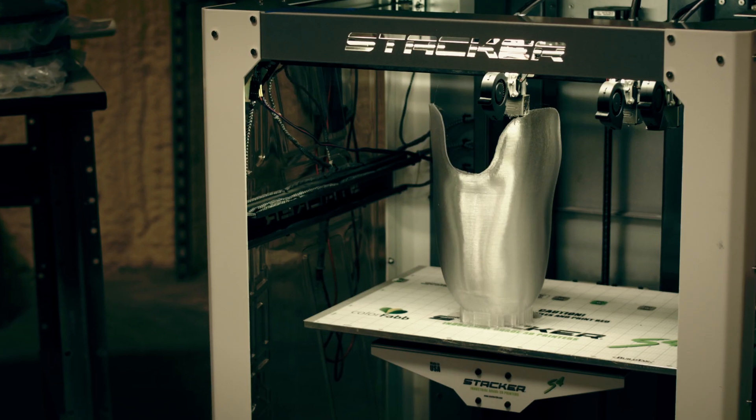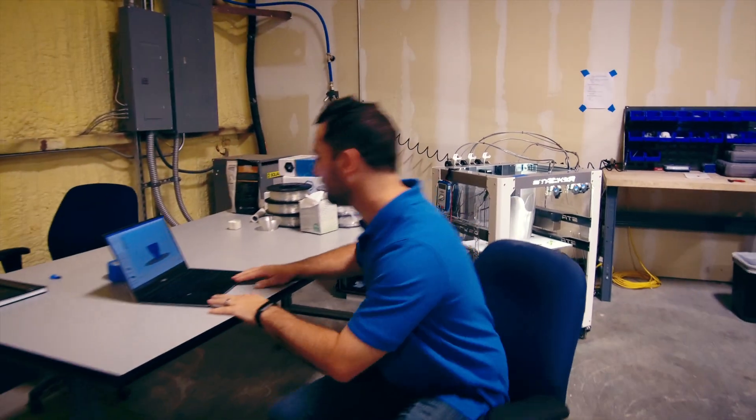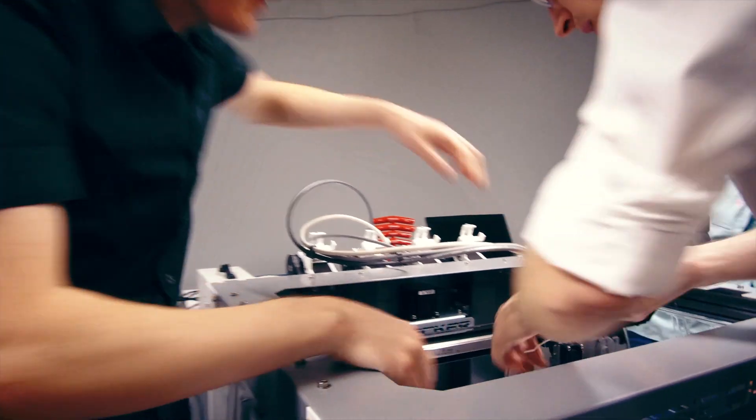Today, we stand on the cusp of the next industrial revolution, driven by the invention of 3D printing.